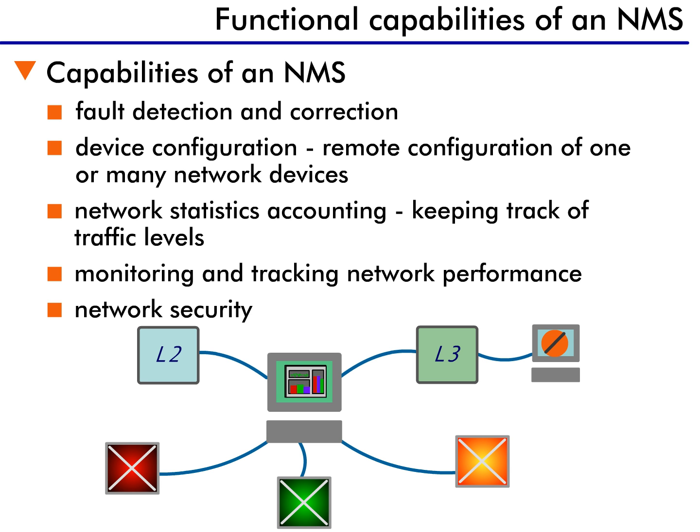The third NMS function is accounting, which means monitoring the traffic flow through the switch. The accounting includes tracking connections, packets, status of the switch, and other areas that need to be monitored in order to track the status of the network.